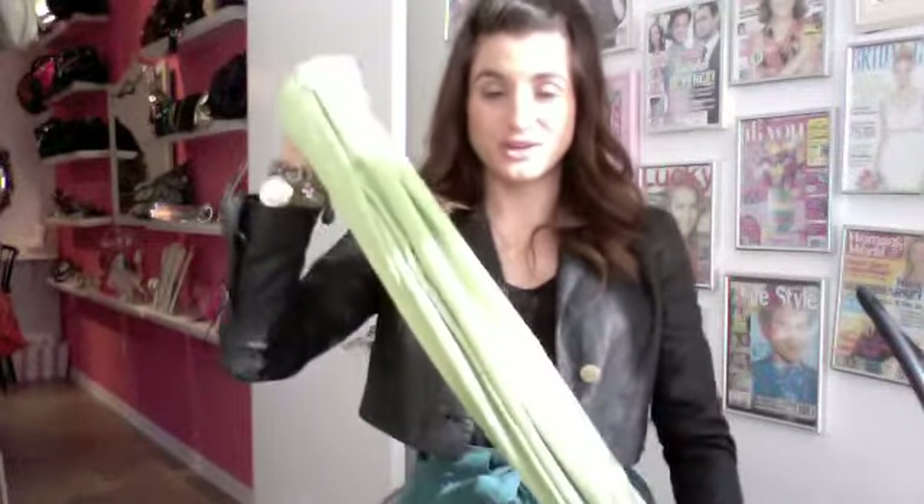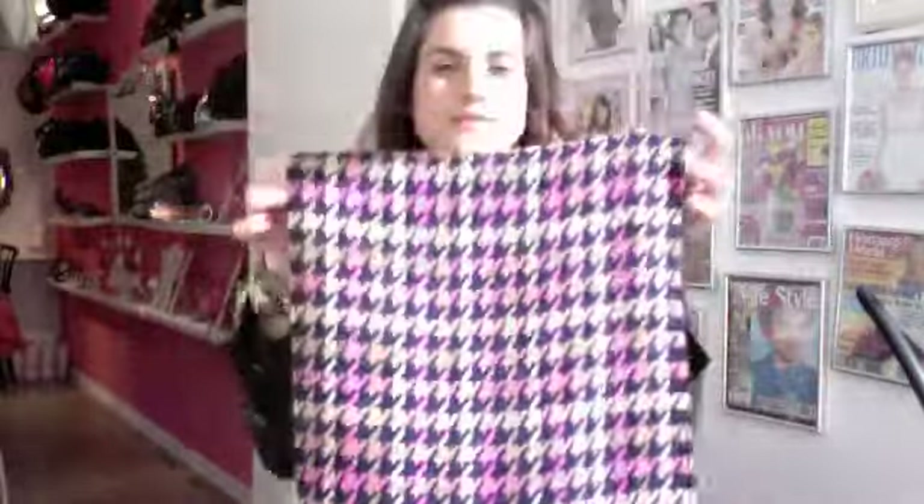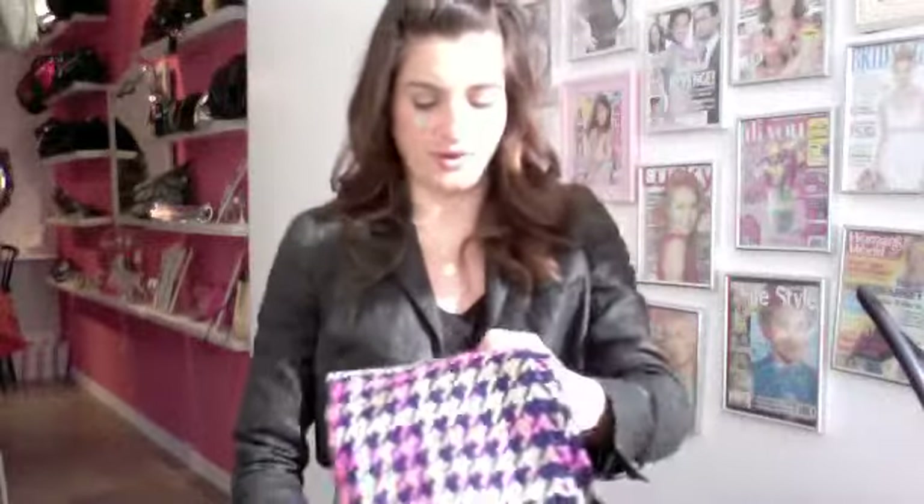Now for scarves — look for colors that pop. Everybody wants to do the blacks and the grays, but I try to go for colors that stand out. Why not use a scarf? This is a really nice lime green one. Peaches, pinks, blues — there are tons of colors. If you're a little hesitant about solid colors, this is a nice pattern option: the houndstooth pattern with navies and hot pinks. It has a little fringe at the end. You can wear this all day straight through work. So go for scarves that pop.